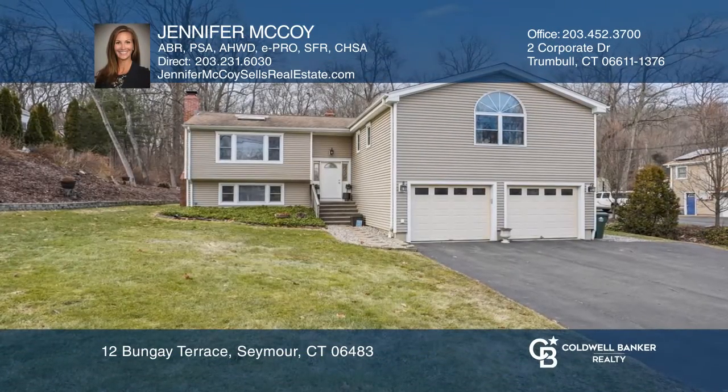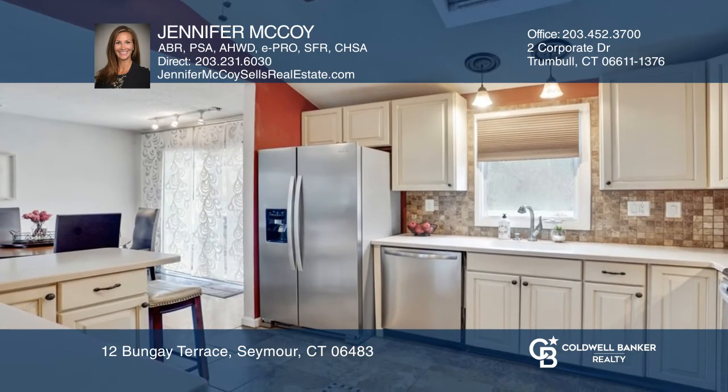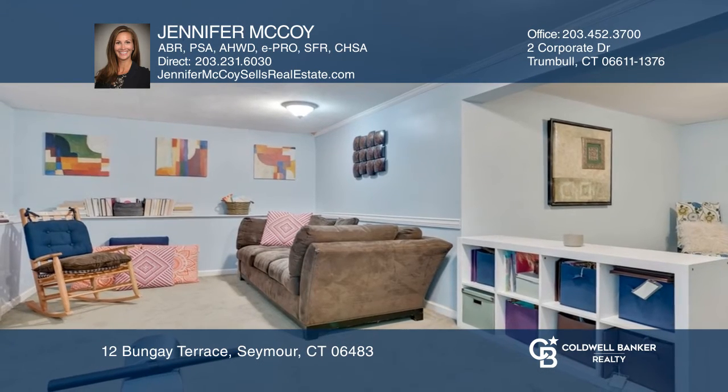Move right into this spacious home with its lovely open floor plan. Highlights include a great room with hardwood floors, a vaulted ceiling and skylight, an updated kitchen, and a large master bedroom with a walk-in closet and master bath.